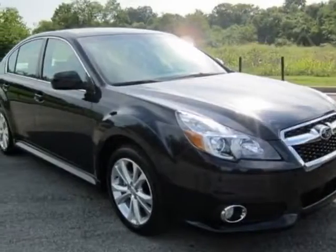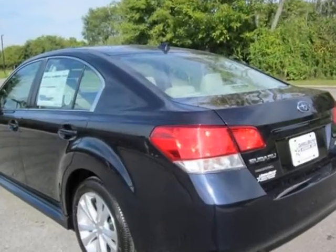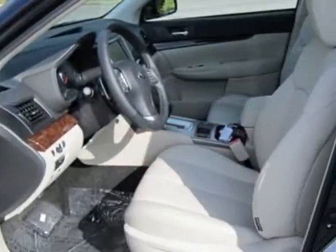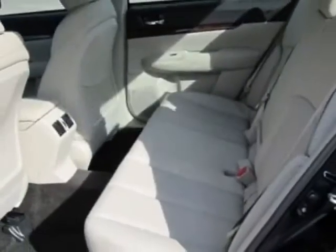Take a look at this new 2013 Subaru Legacy. For your protection, this vehicle has a full factory warranty. This vehicle gets an estimated 24 miles per gallon in the city and an estimated 32 on the highway.